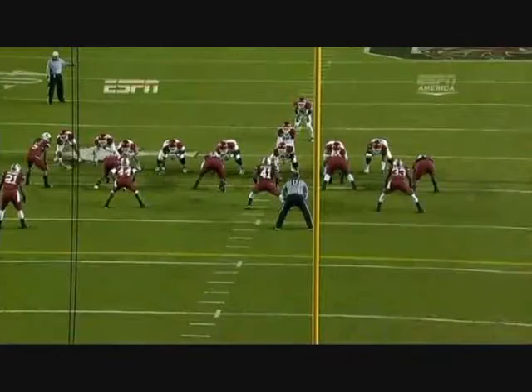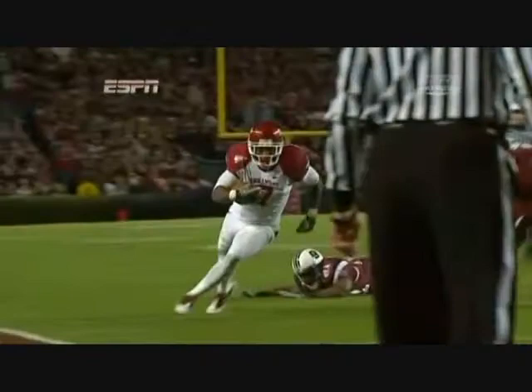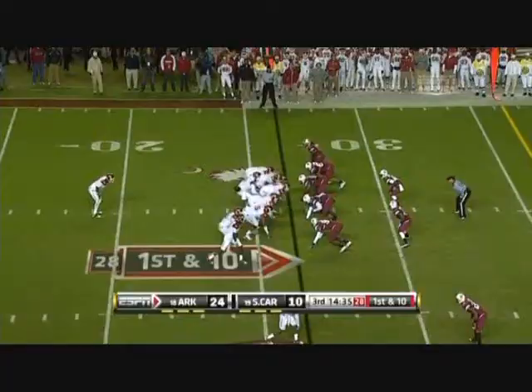Now that fake punt attempt by South Carolina — watch Von Steumann again, number 44, gets a block on Tony Strotter and just sealed the edge. It was kind of a different formation. Still good right there. If he had size 12s instead of 11s, that wouldn't have been a touchdown.